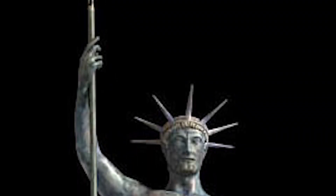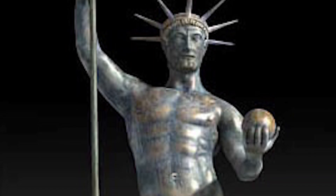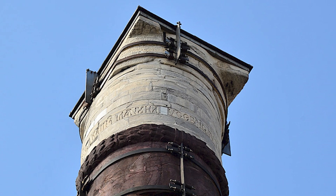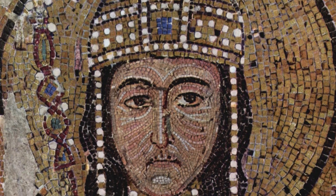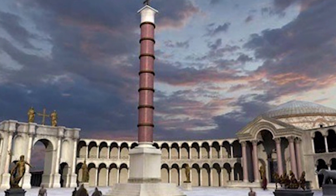Anna Komnena'nın, heykel sağ elinde bir saltanat asası, sol elinde ise tunçtan dökülmüş bir küre tutuyordu diyerek tasvir ettiği bu sütun, 1107 yılında büyük bir kasırga sonucu yıkılmıştır. Bundan sonra 1. Aleksiyoz sütunu onartmış ve üzerine kaidesi olan bir başlık ile büyük bir haç işareti koydurtmuştur.